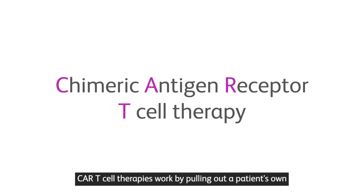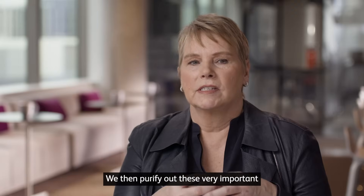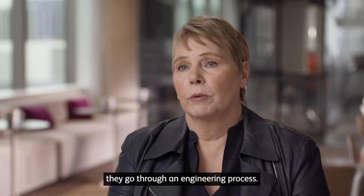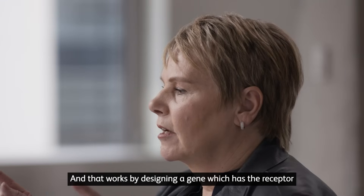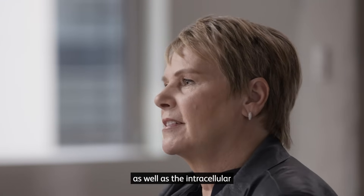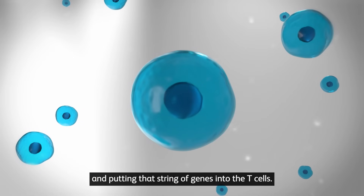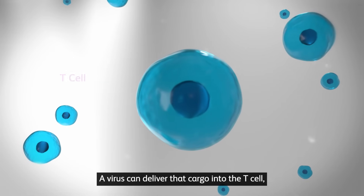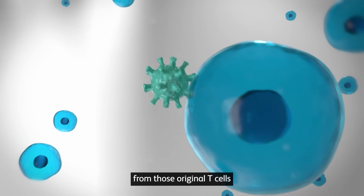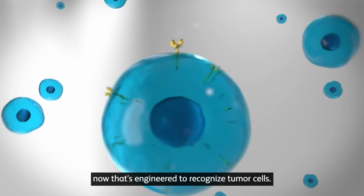CAR T-cell therapies work by pulling out a patient's own immune cells in a process called apheresis. We then purify out these important killer cells called T-cells, and those cells go through an engineering process. That works by designing a gene which has the receptor that's going to recognize the tumor cells, as well as the intracellular signaling components that a T-cell has, and putting that string of genes into the T-cells. A virus can deliver that cargo into the T-cell, so every T-cell that's activated and grown from those original T-cells contains that chimeric antigen receptor, engineered to recognize tumor cells.